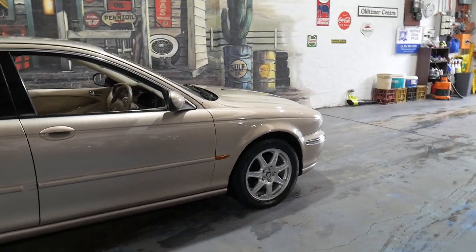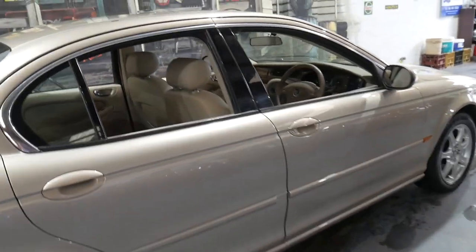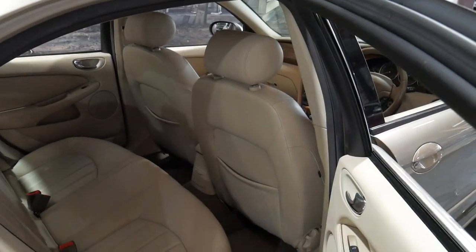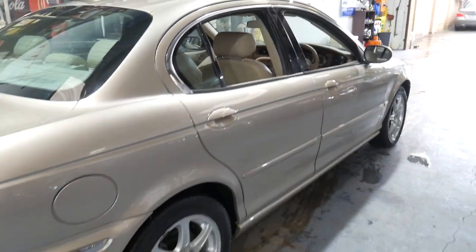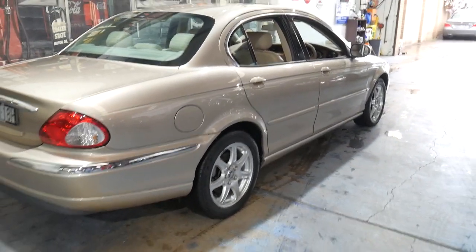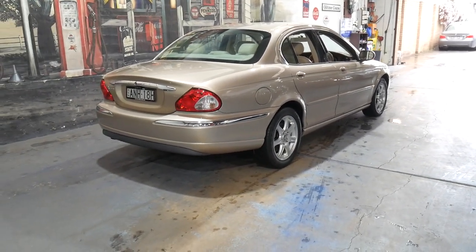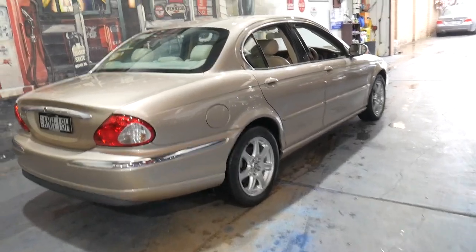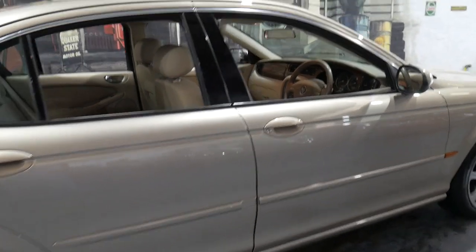We're 15 to 20 minutes from Sydney Airport. We can help you with finance and I'd certainly welcome the opportunity to take you for a drive in this beautiful example. Or if you're interstate we can send cars to Melbourne, Perth, Queensland. You can even leave a deposit subject to seeing the car and pick it up and drive it home.